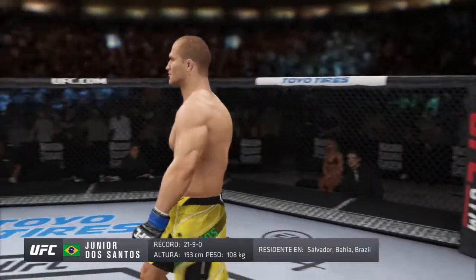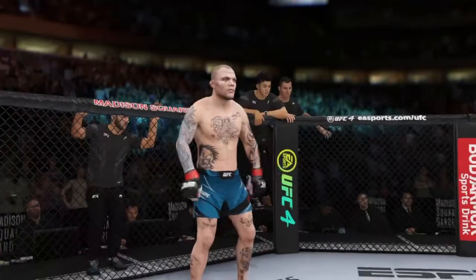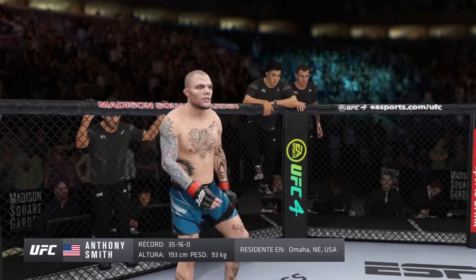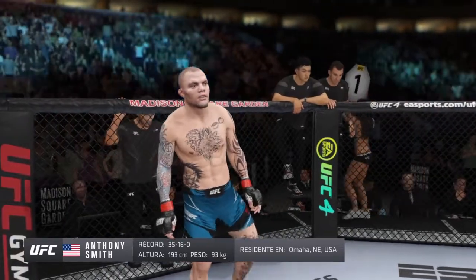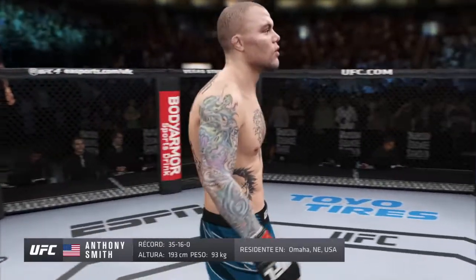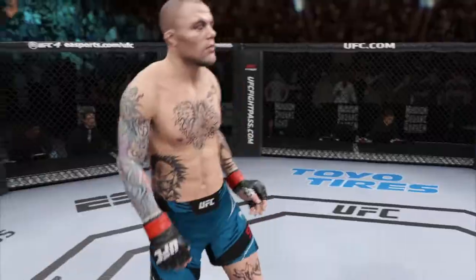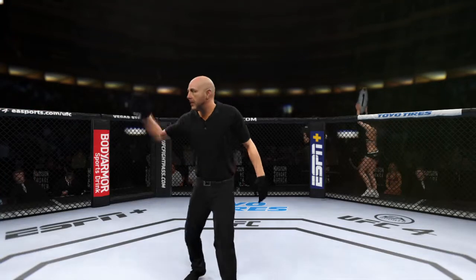Junior Dos Santos. And now his opponent, fighting out of the red corner — this man is a mixed martial artist with 35 wins and 16 losses. He stands six feet four inches tall, weighing in at 205 pounds, fighting out of Omaha, Nebraska. Our referee in charge is Eve Levine, the veteran, who draws the assignment here.